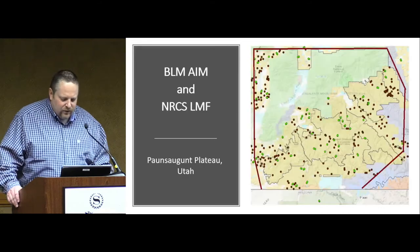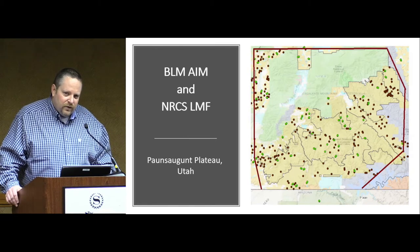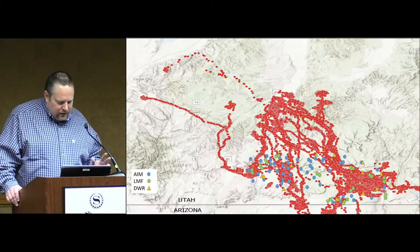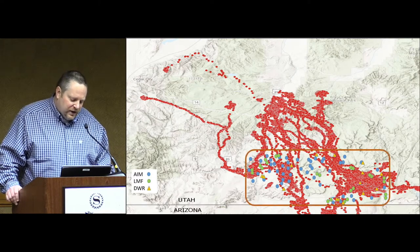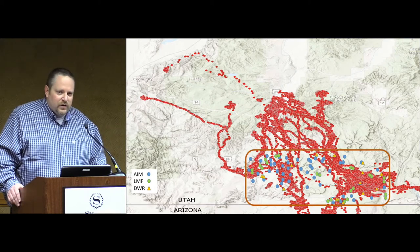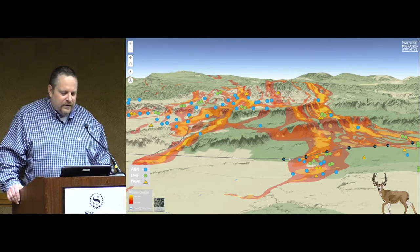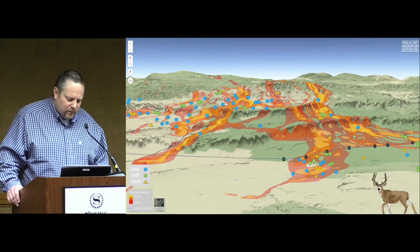This is the Ponsagant Plateau in southern Utah, part of the Grand Staircase National Monument. This is the area we wanted to focus on because it has a very significant and famous deer herd in Utah, and we have a lot of monitoring data there. All our data is put together — the red dots are the GPS data and the other dots are our vegetation monitoring data. We focused on the southern end because it's very significant for deer during November and December, those critical months. This is a heat map with all of our monitoring plots showing low, moderate, and high density deer to show where deer are hanging out for long or short periods of time.